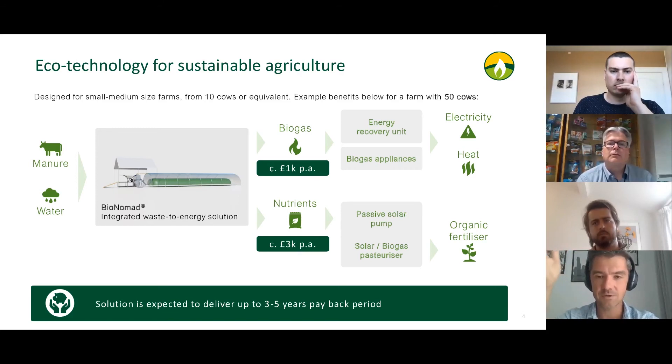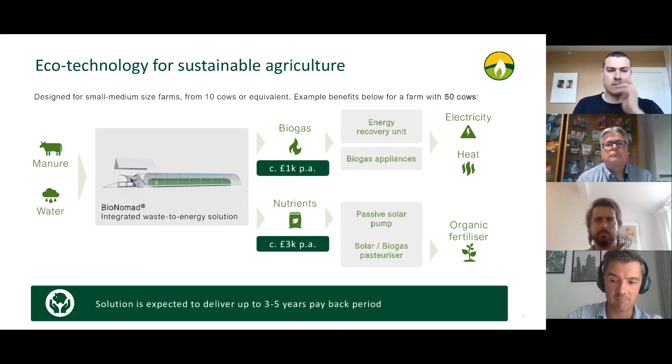All in all, we designed a solution that will pay back to the farmer within three to five years. The price tag will be the lower end of five digits, rather than the lower end of six digits as competitors currently available on the market.